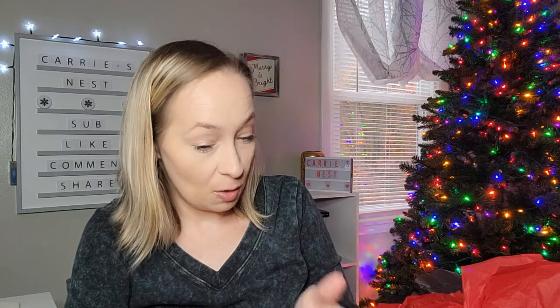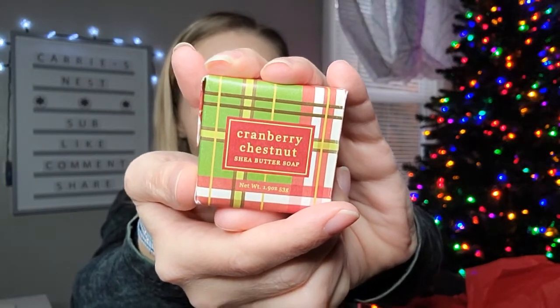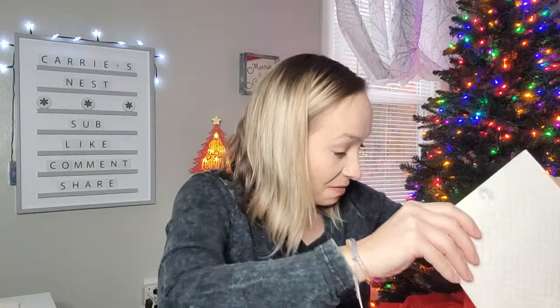The next thing we have is the Cranberry Chestnut Shea Butter soap — this might be what I'm smelling. Look how pretty this is: it's got the red and green, all the Christmas vibes. Then it looks like we have another one: this is Sea Fresh Mineral Botanic Shea Butter soap, so there is the second bar. This one is a lot stronger-smelling than the other one — I think this is the one I'm smelling the most. But they both smell really good.